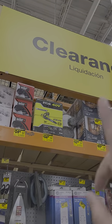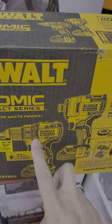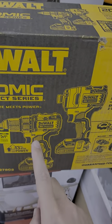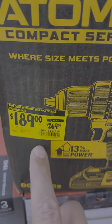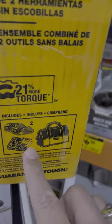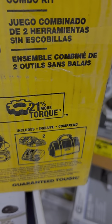Hey guys, let's take a look at the clearance section of Home Depot. We're going to start it off with the DeWalt Atomic — that's the DCD-708 and the DCF-809 — $189 down from $269. It comes with two 1.5 amp-hour batteries, a charger, and a bag.